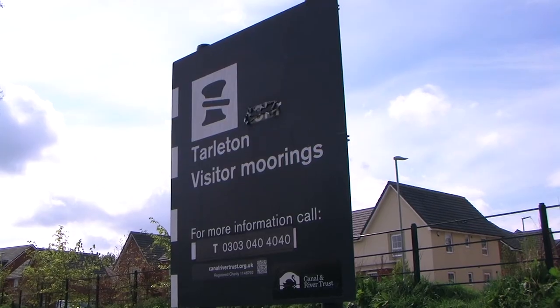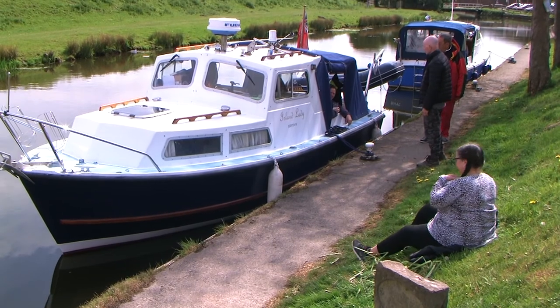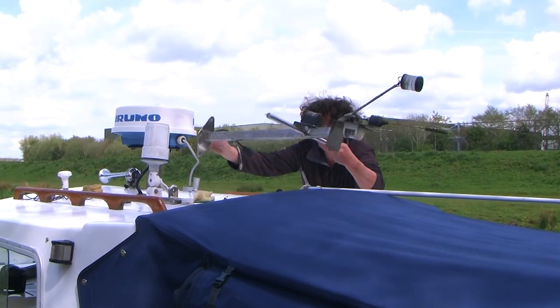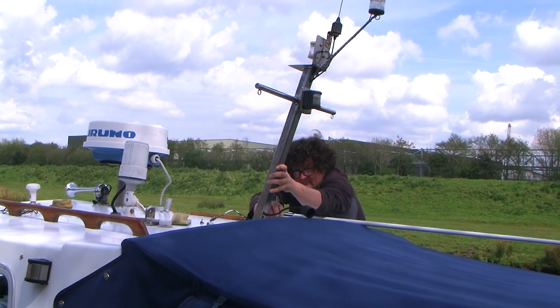We arrive at the visitor moorings at Tarleton to await the tide for our lock-out. And with all the low bridges now behind us, we can remount our navigation masts and radio aerials in preparation for being back on the tidal waters.